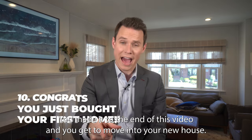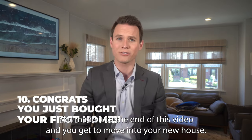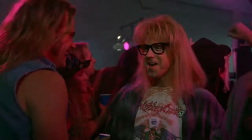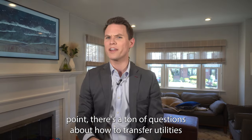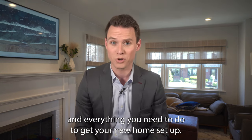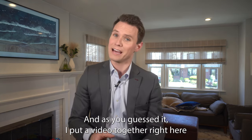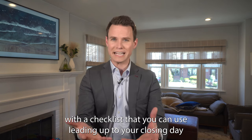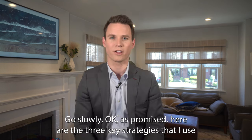Step ten: you made it — you get to move into your new house! At this point, there are a ton of questions about how to transfer utilities and everything you need to do to get your new home set up. I put a video together with a checklist you can use leading up to your closing day to make sure your move goes smoothly.